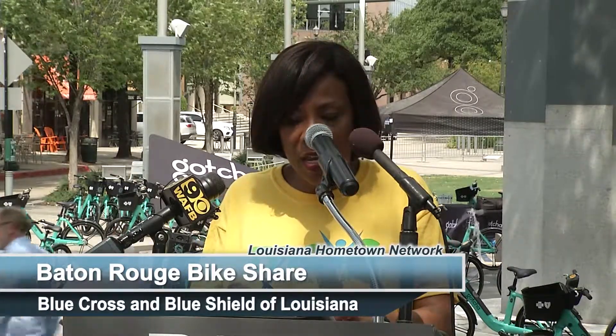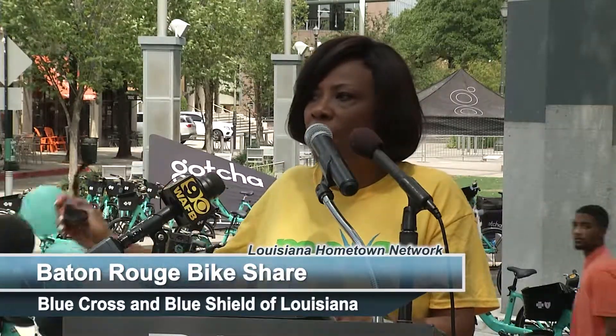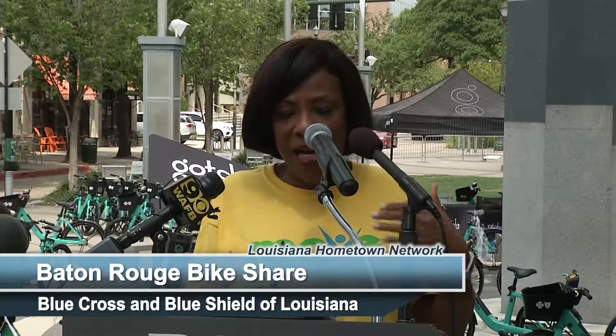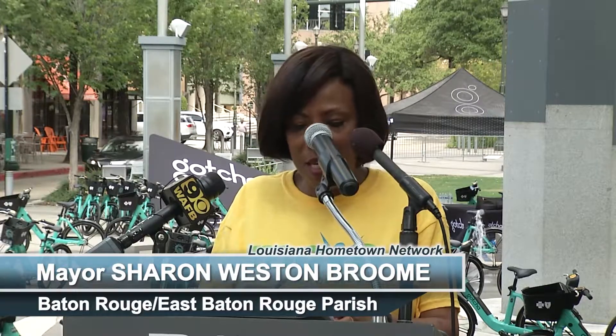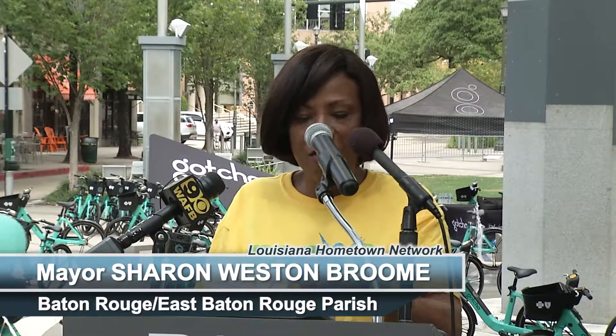I will be brief in my remarks, but I remember my first year in office. We had a transportation summit I hosted, and the folks from Bike Baton Rouge were at that first transportation summit and made their presence and wishes known — that transportation options certainly mean more than just bigger roads for cars. And I heard you all loud and clear.